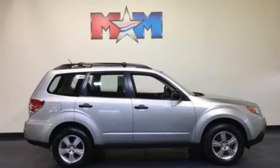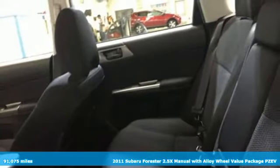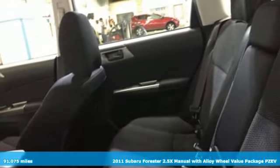Here's a 2011 Subaru Forester. Live up to your potential — the potential to experience things great and small in a Forester.